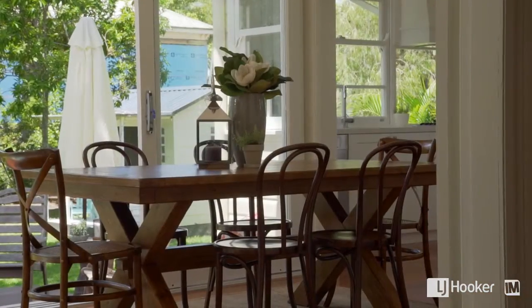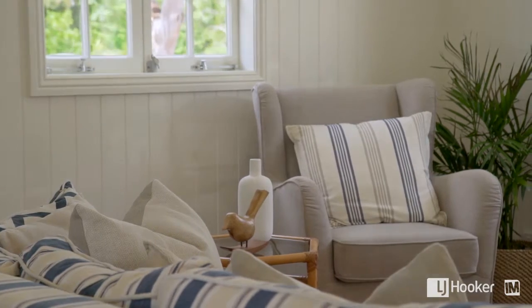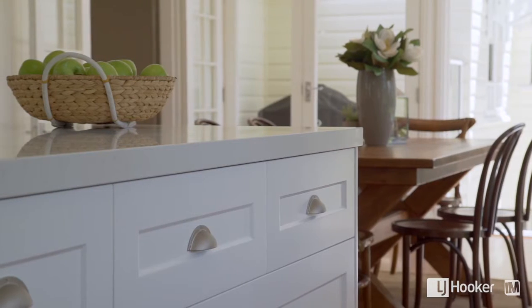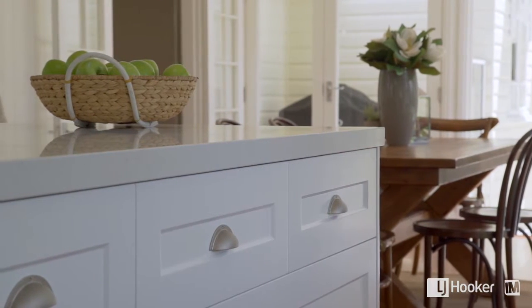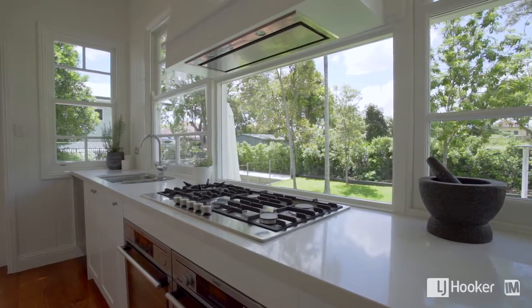What you will really love is the extension to the back of the home. This part of the home offers a beautiful, light-filled sitting area which adjoins your beautiful kitchen. The chef of the home will fall in love with this kitchen, featuring Caesar stone bench tops, soft close drawers and dual self-cleaning ovens.